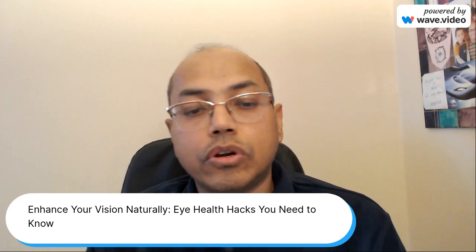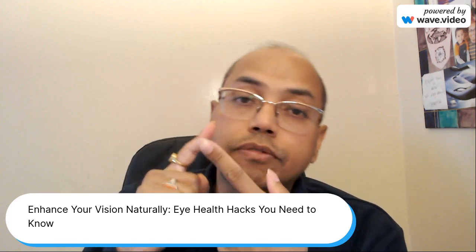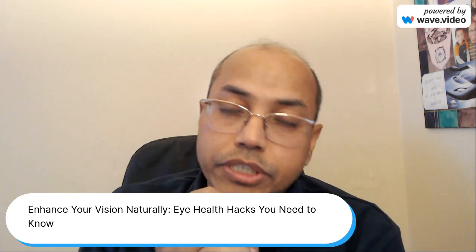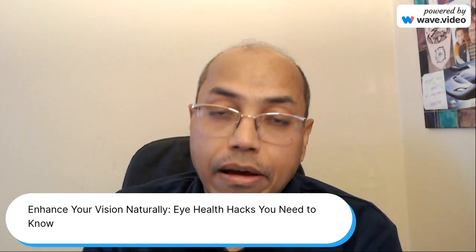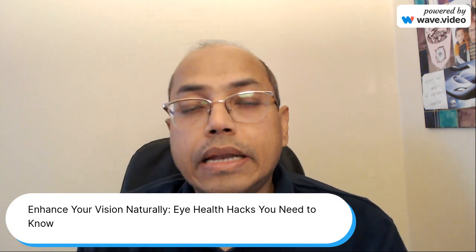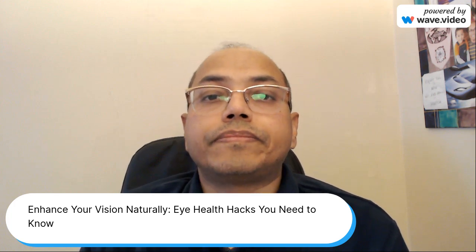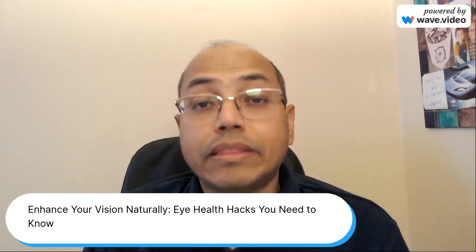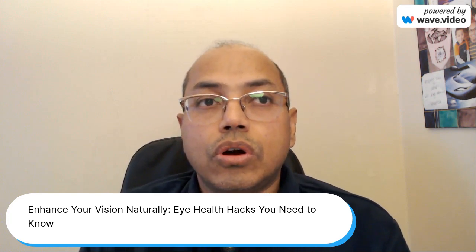We'll be discussing a few things: first, what foods you need to have which enhance your vision; second, what supplements can help you naturally boost your eye health or vision; and then we'll also discuss some ancient Indian techniques and procedures which have been well known to people for ages to take care of your eyes.